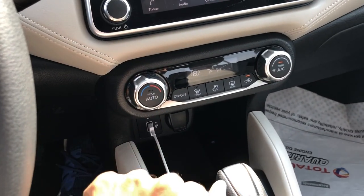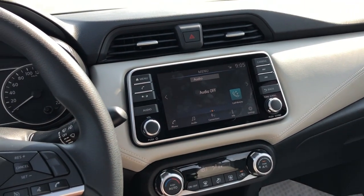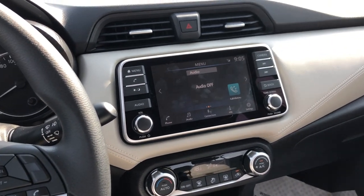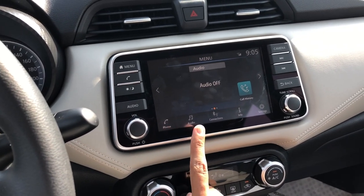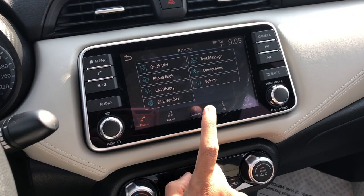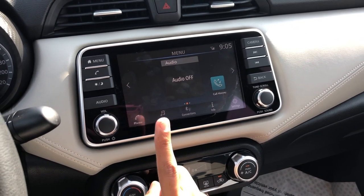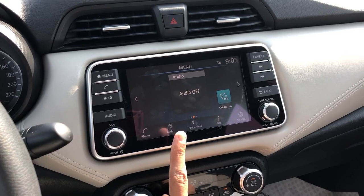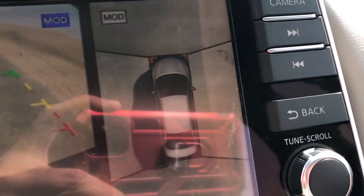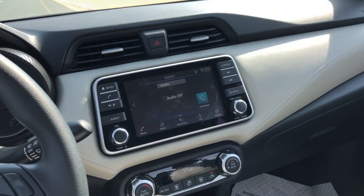You've got climate control — single zone, not dual — which is not bad. The main screen is a decent, bright, easy-to-use colour display with phone, audio and connection menus. What's really nice is that this car has Apple CarPlay — a 67,900 dirham car with Apple CarPlay, how cool is that? And when you put it into reverse, the best feature of all: a 360-degree camera. You can barely believe it — a 360-degree camera in a Nissan Sunny. That's really impressive.